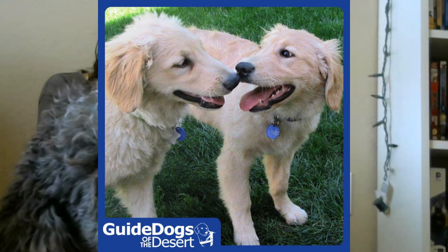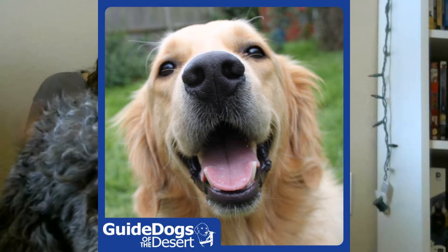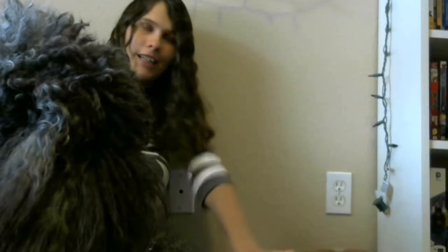They didn't have a lot of golden retrievers recently, but they just acquired a few dogs for their breeding program and their first litters of goldens are almost through the puppy-raising stage, so there will be more goldens in their program. Those are the four breeds they raise — sorry about my dog Sandy, she's stretched out in front of me.